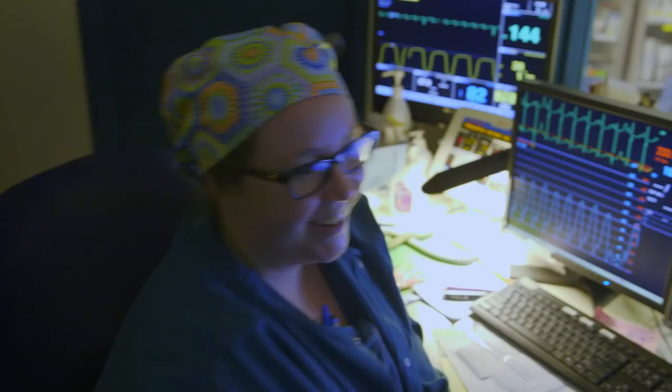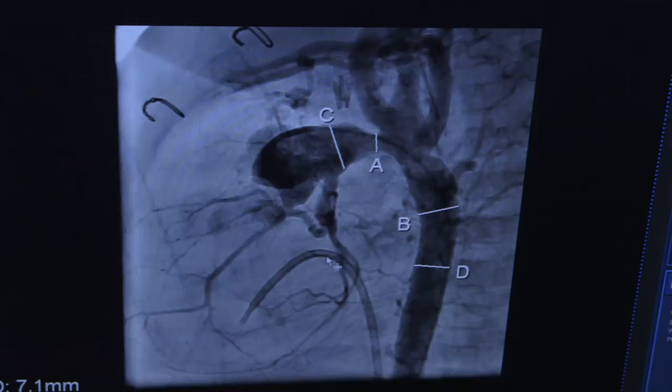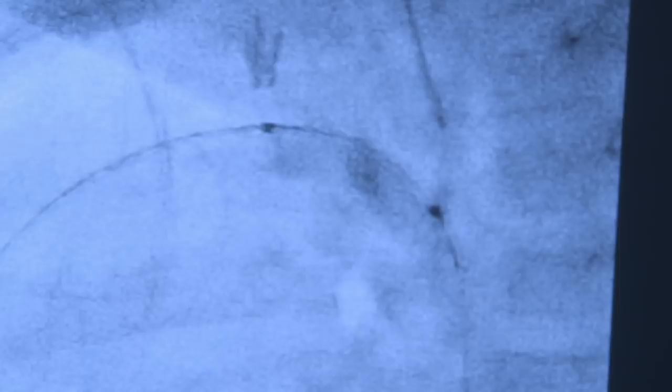So C, B, and D are essentially normal. A is the one that is the problem, and you can see how much more narrow it is compared to the rest. Dr. Romans pushes a tiny balloon through Ziya's blood vessel. The balloon is slowly inflated to tear the scar tissue so more blood can get through.